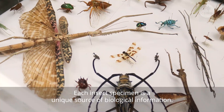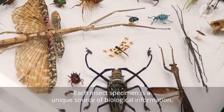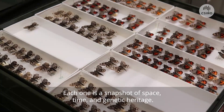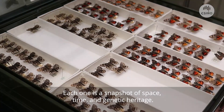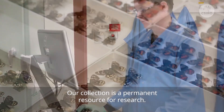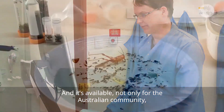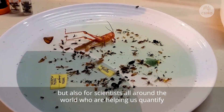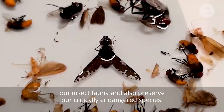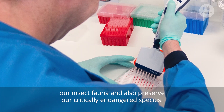Each insect specimen is a unique source of biological information — each one is a snapshot of space, time, and genetic heritage. Our collection is a permanent resource for research, and it's available not only for the Australian community, but also for scientists all around the world who are helping us quantify our insect fauna and preserve our critically endangered species.